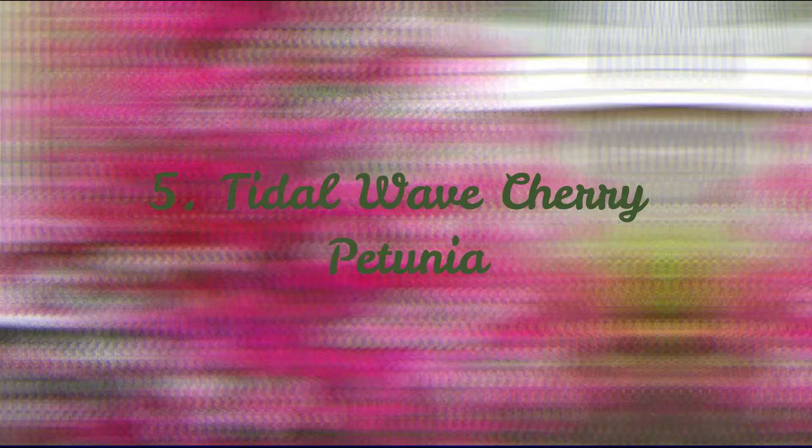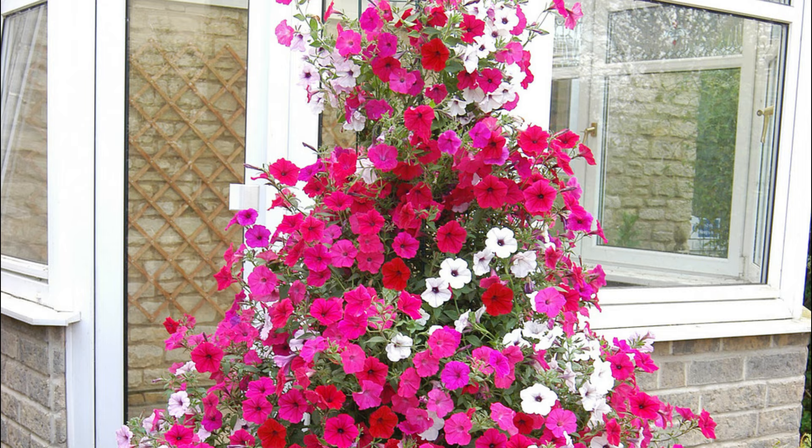Number 5: Tidal Wave Cherry Petunia. This half-hardy annual shows off bush-like structures that spill or climb depending on where they're planted. In summer, it gets covered with pink, purple, and white blooms.